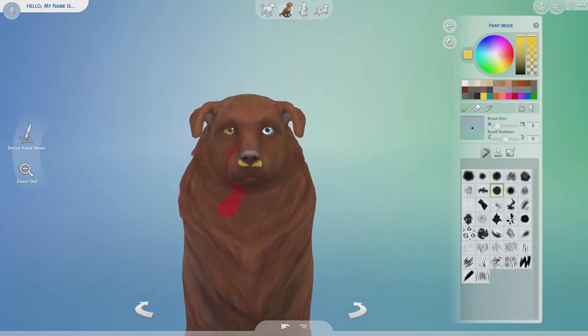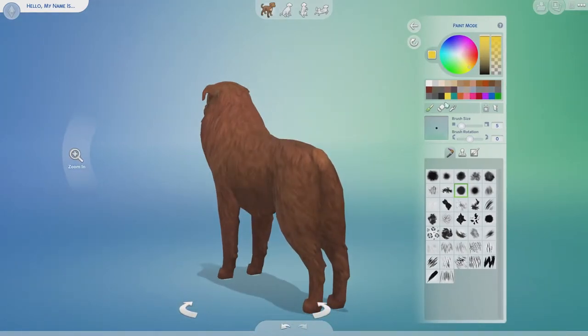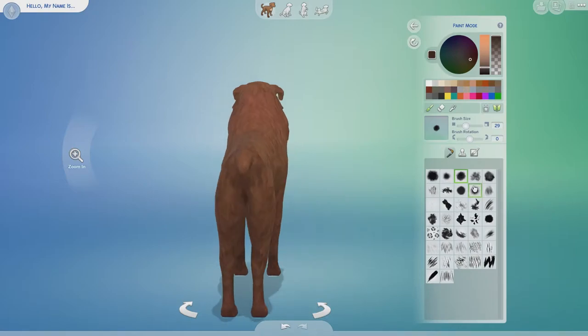I struggled hardcore with creating a dog that looks like a turkey. It ended up looking pretty good, but in the beginning I was struggling so hardcore. I think where I went wrong was I was trying to make it look like a realistic turkey.